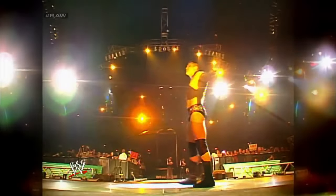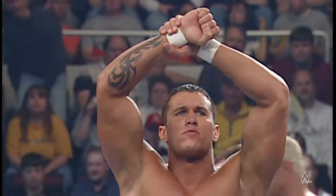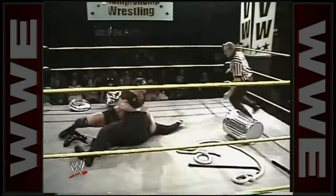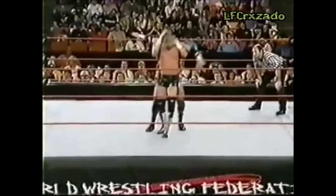Number 5. Randy Orton. Randy Orton began his professional wrestling career in Ohio Valley Wrestling, a developmental territory associated with WWE. Orton joined OVW in the early 2000s to refine his skills and gain experience before making his main roster debut. His initial finishing move was the Full Nelson Slam, a technique he employed until 2002. This move, while effective, was somewhat commonplace in its use.